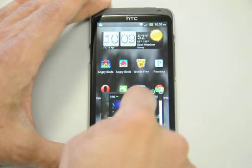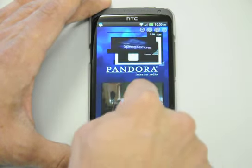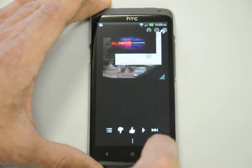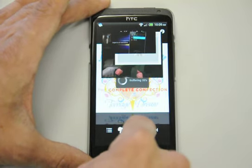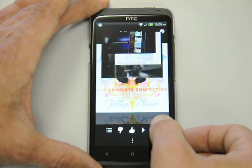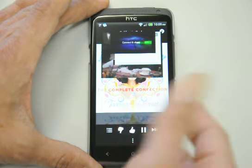Now that those are all playing, let's turn on some Pandora. There you go — you can see Pandora playing up at the top and the video still playing.